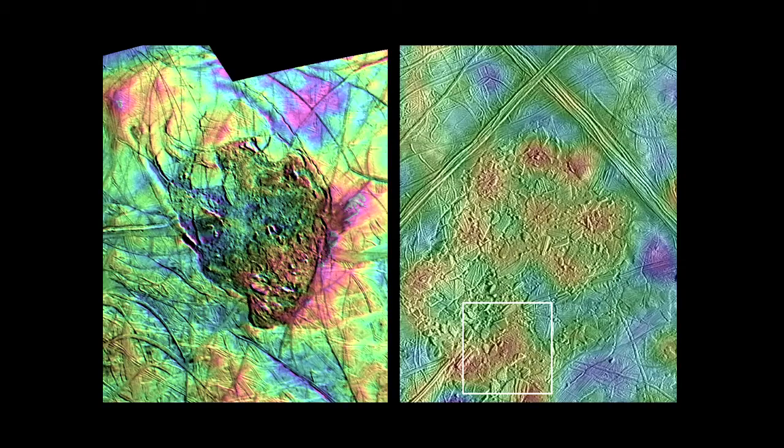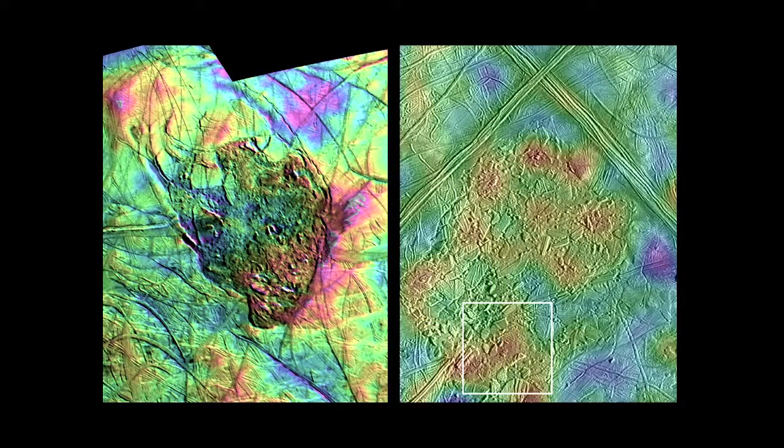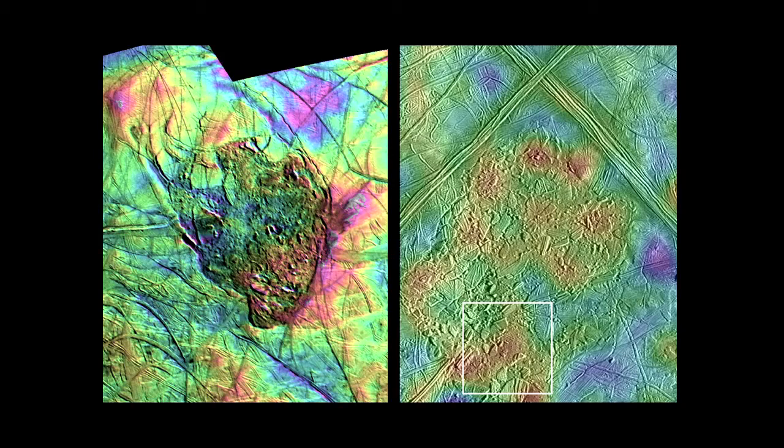This is the first image of the two chaos terrains with topography overlaid. Blue means low and red means high. Thera macula on the left shows the center depressed down 400 to 800 meters below the surface, meaning a giant pocket of liquid water still exists below this body today. Connemara chaos on the right shows a lumpier, raised surface filled with water and then frozen — an active feature versus an older feature that may have already frozen out.